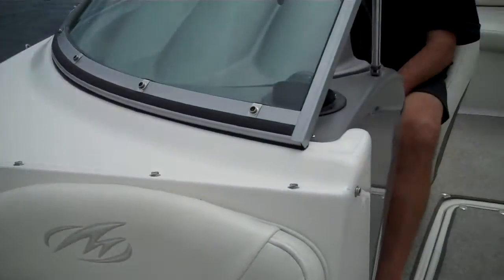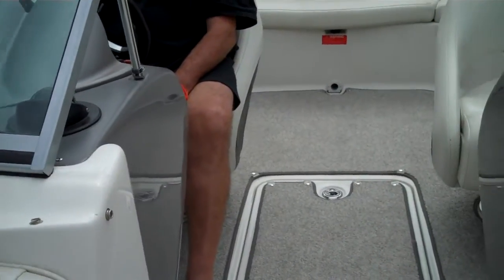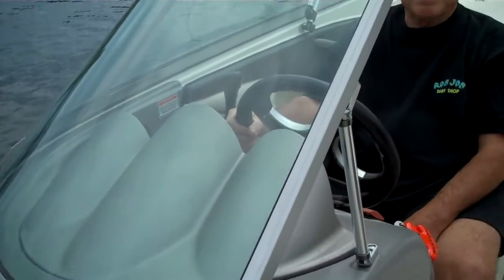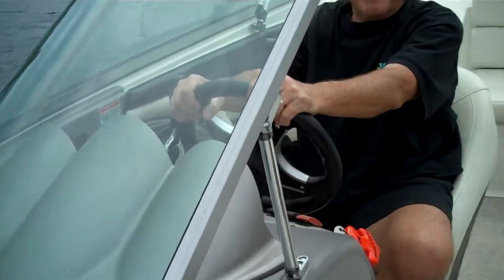There's a huge difference. I've been doing this for 30 years. The difference from a high-end boat to a low-end boat is gigantic. You can pay new for a boat like this 40 grand, or over 100 grand for the high-end stuff. And there is a big difference.